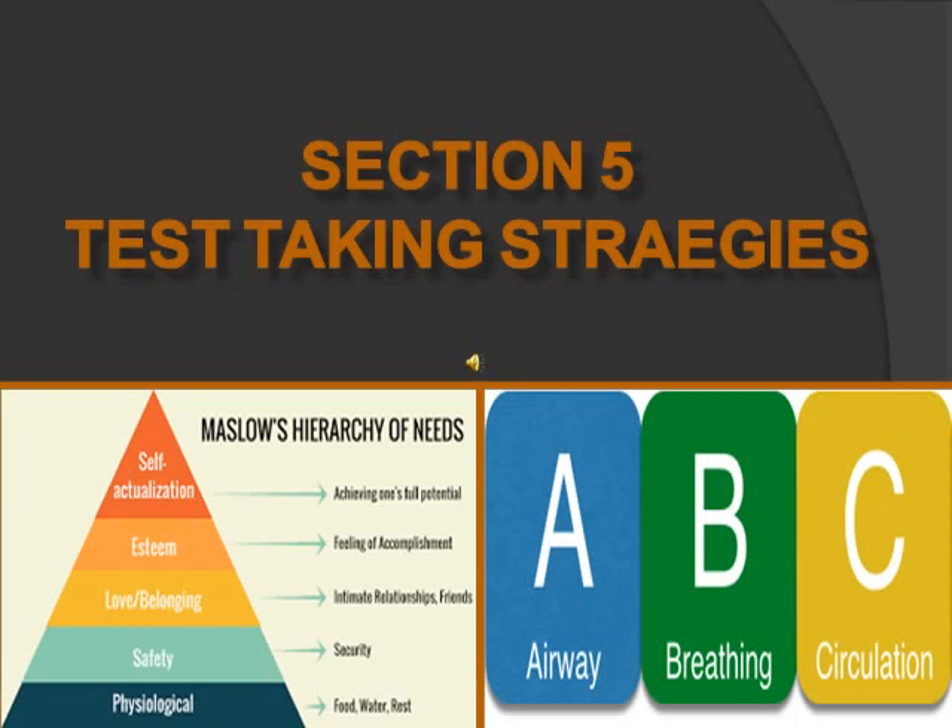The exception to the acute-before-chronic rule is triage or mass casualty situations — you prioritize the most stable first because in an evacuation you want the person not attached to lines or oxygen, as they're most likely to survive. Generally go for the least restricted first, except in emergencies. Also think of ADOPI: Assessment, Diagnosis, Outcome identification, Planning, Implementation, and Evaluation. You want to assess before you diagnose and before you plan.